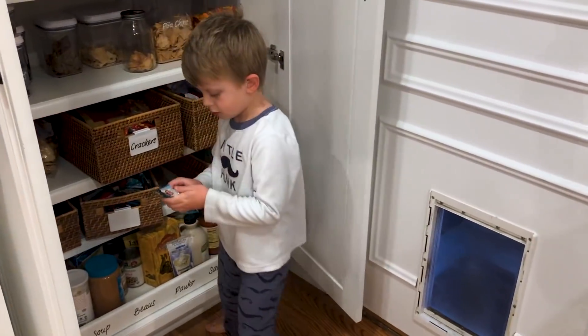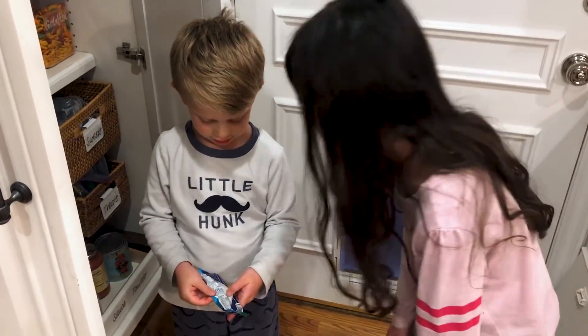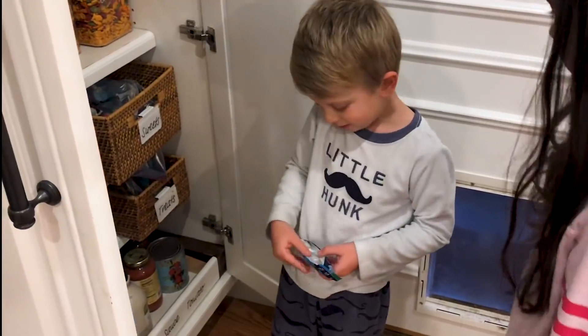As your kids get older, you can teach them to read nutrition labels. When you open this up, let's look at this — sugar content is a great place to start. So what are we looking for? 8 grams of sugar.